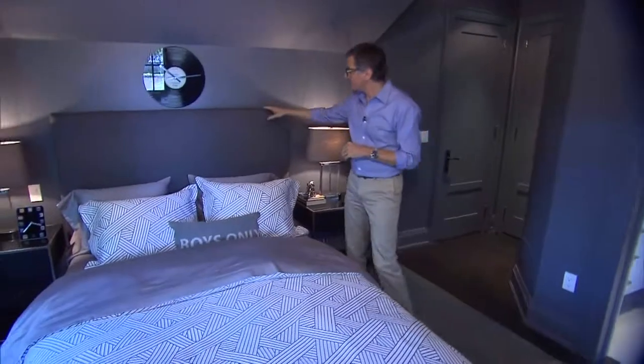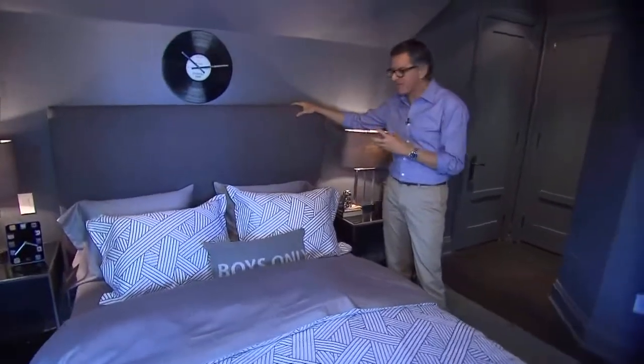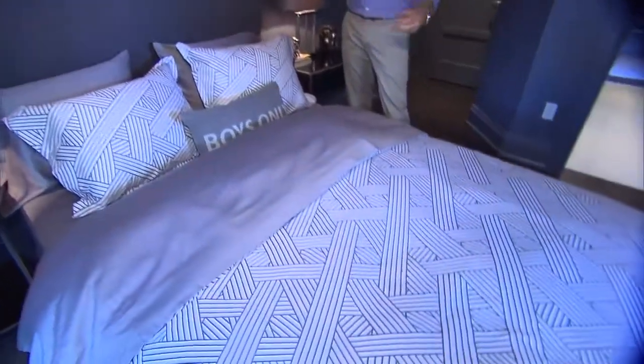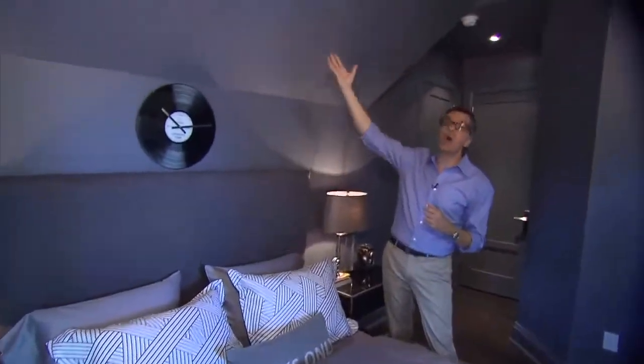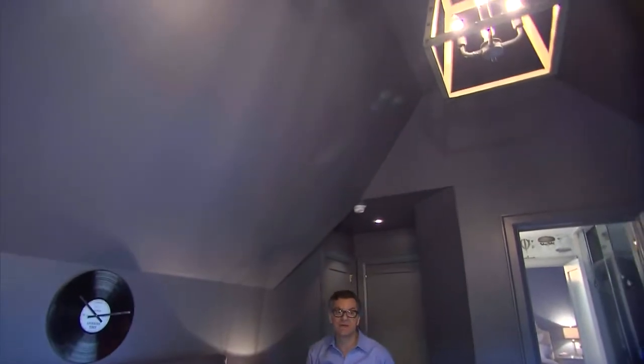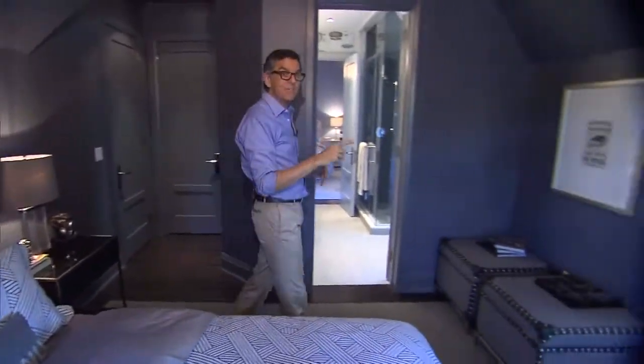Adjoining this bathroom is the boy's bedroom. We chose a really dark, dramatic paint color and did an upholstered headboard in dark gray flannel. The bedding is in gray and white — a lot of white so it pops. The drapes are in the gray flannel, and we painted all the way up, even the flat part of the ceiling gray, to create a cozy atmosphere.